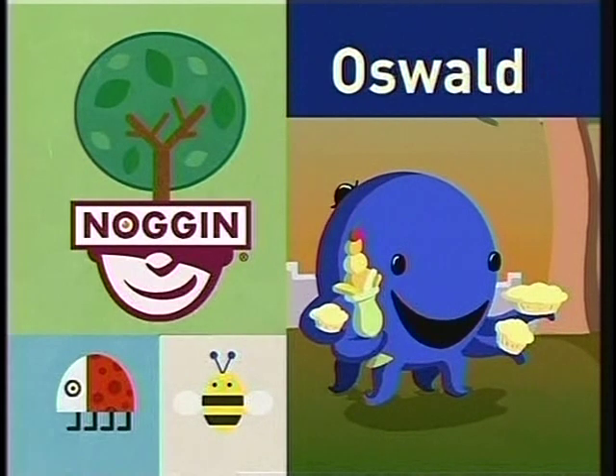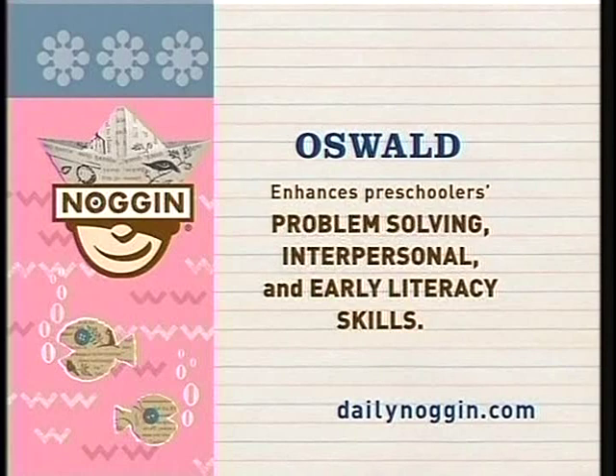Now it's time for Oswald. Oswald enhances preschoolers' problem solving, interpersonal, and early literacy skills.